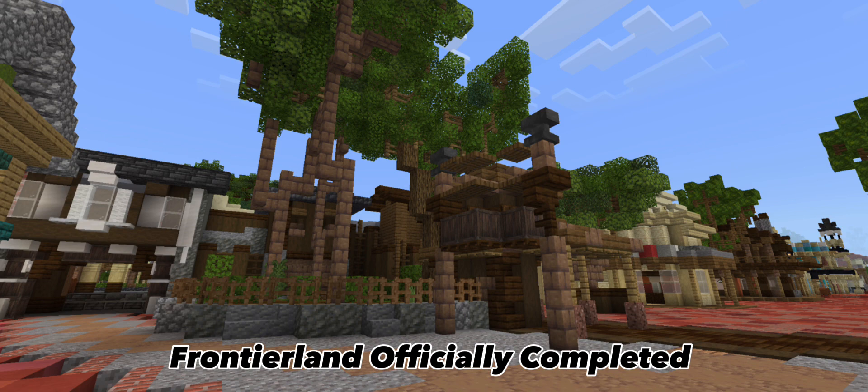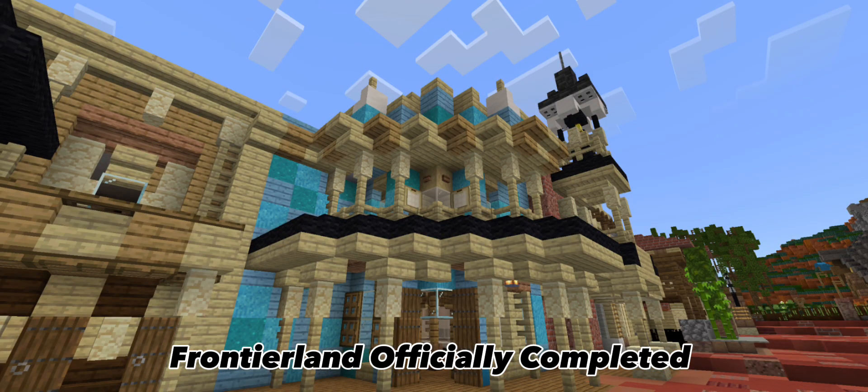Frontierland is actually almost done. Splash Mountain is the only ride to be completed with animatronics, and then everything will be hooked up in this area. Now we are in front of the Magic Kingdom entrance, which has been receiving a lot of love recently. The anniversary also — the tavern has been too, but I'll show you that in a little bit.